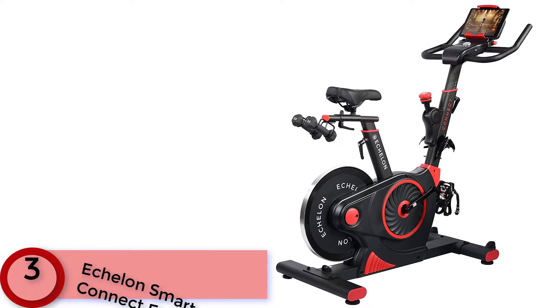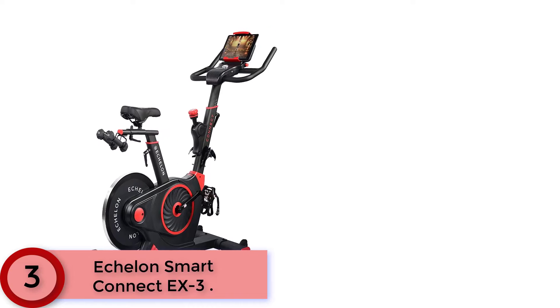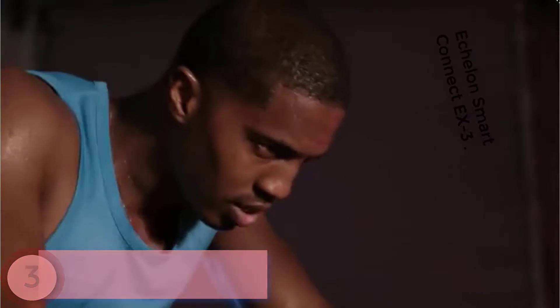Moving to number 3: the Echelon Smart Connect X3. Classes range from 5 to 45 minutes and are designed for everyone from beginner to pro athletes. Explore classes like cycling, rowing, running, HIIT, kickboxing, strength training, yoga, pilates, and more.